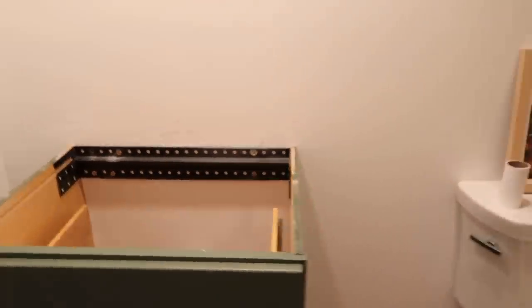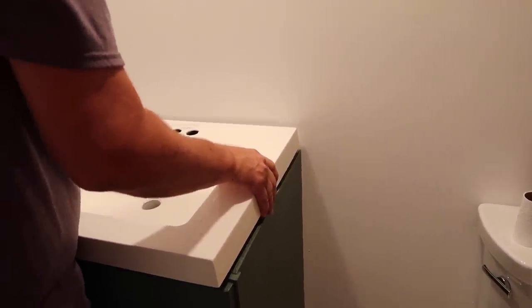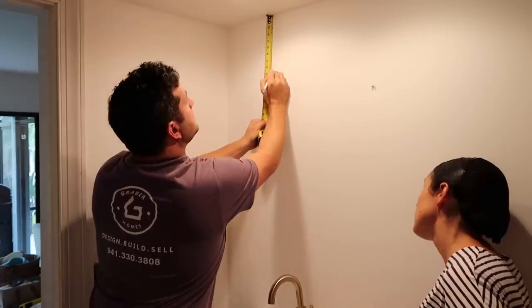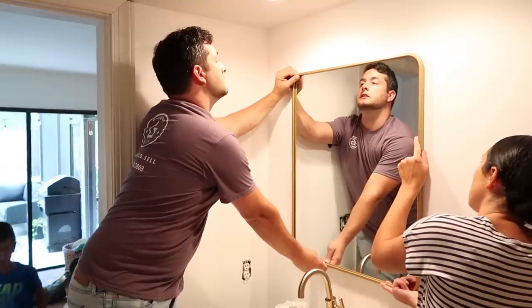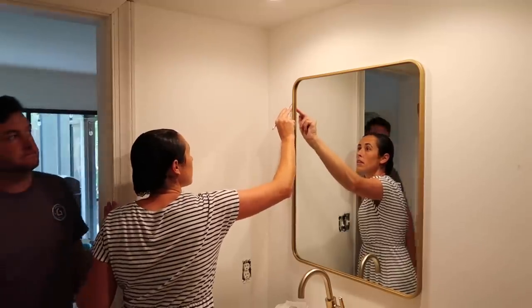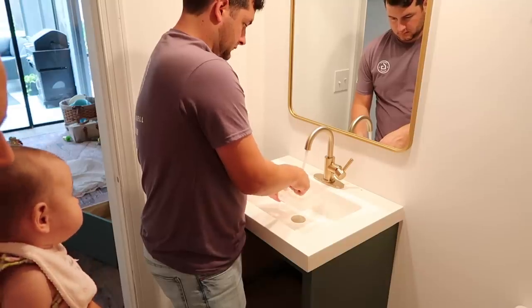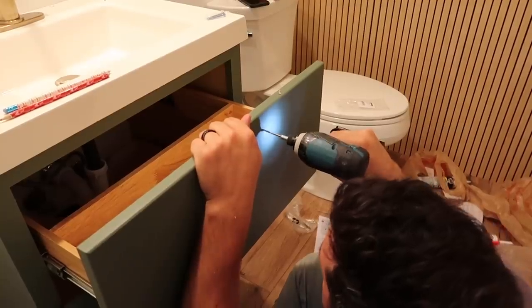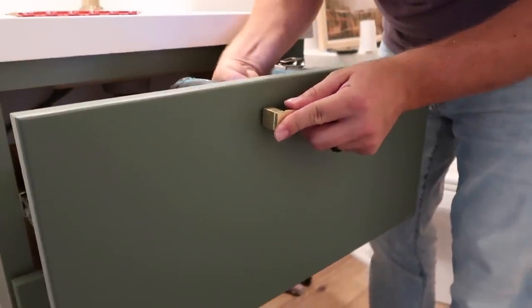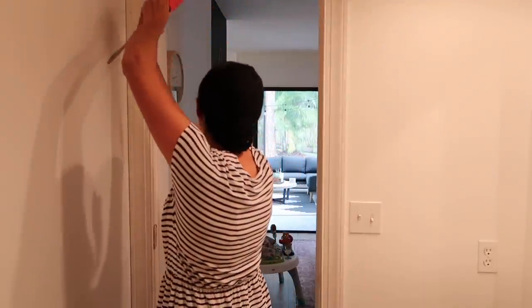We're getting ready to put the top on now just to set things in place and see how it'll look. I went with new hardware for the drawers - I thought I could work with the old style but I would have had to spray paint it again, and I kind of like this new style better anyway. This hardware is from Home Depot and it worked out really well.